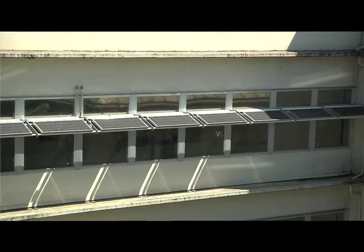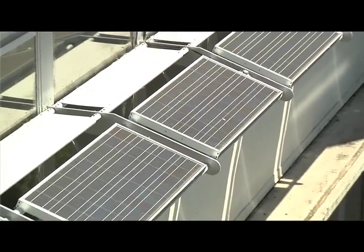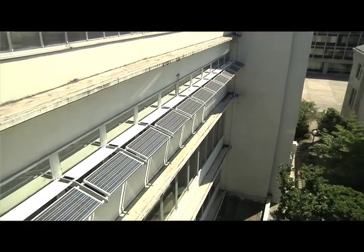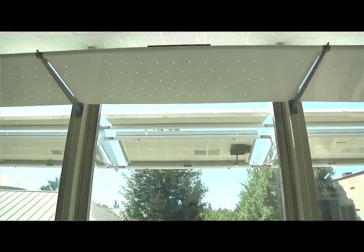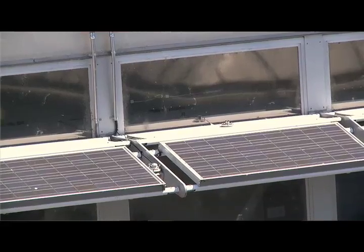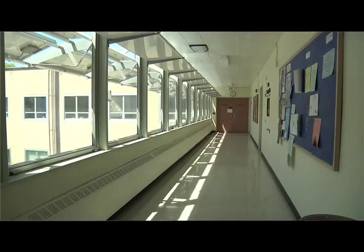The solar awning is a concept developed through research at the University of Oregon, and we're going to take that concept and advance it even more. The idea is that if you're going to have something attached to a building, it should do more than one thing. The solar awning uses a typical shading device, makes sure it's the right color and material to serve as a light reflector, and has another part meant for shading that is photovoltaic, so it can also generate energy. So it's shading, lighting, as well as providing additional cooling because the sun doesn't get into the building.